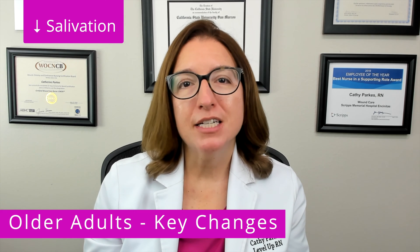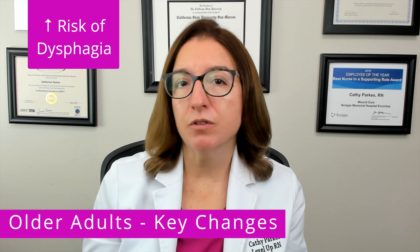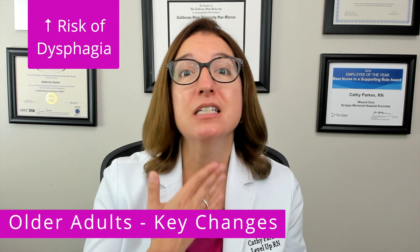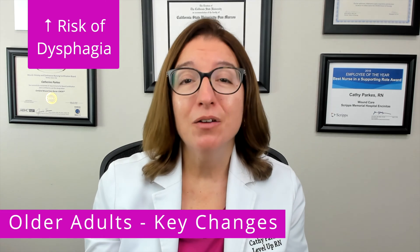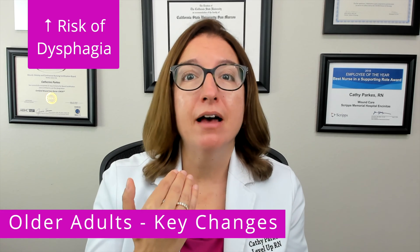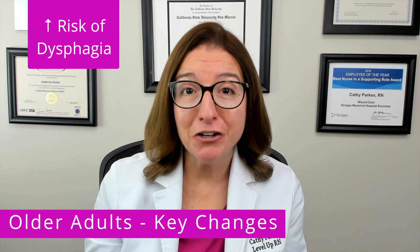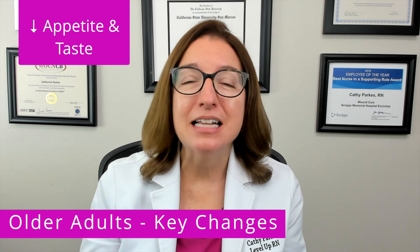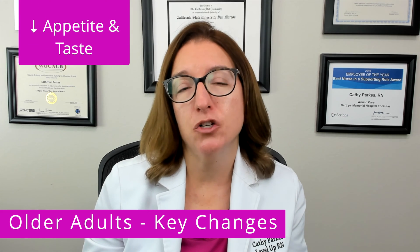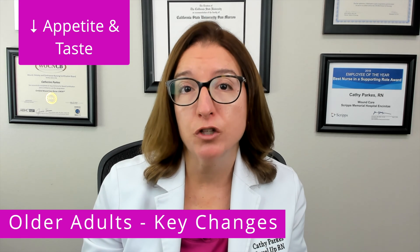Salivation also decreases as we get older, and older adults have an increased risk for dysphagia, which is difficulty swallowing. This in turn can lead to aspiration, which is where food goes down into the airways as opposed to the stomach, and that in turn can cause aspiration pneumonia. Appetite and sense of taste also decrease as we get older, which places an older adult at increased risk for malnutrition.